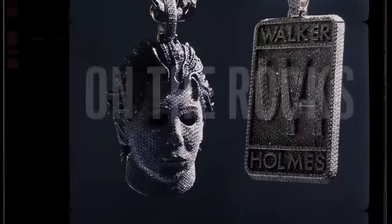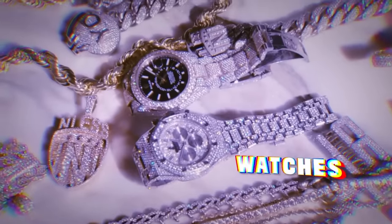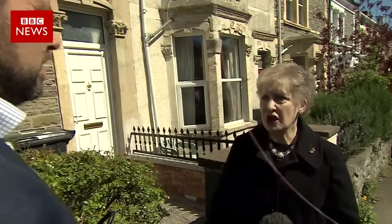Hey, what it do? It's the kid Moneybagg Yo, on the rocks. Moneybagg — I got this from Shine Jewelers. This is like $80,000 — Skydweller, two-tone Rolex. You can see the white on the side and the yellow gold down the middle.